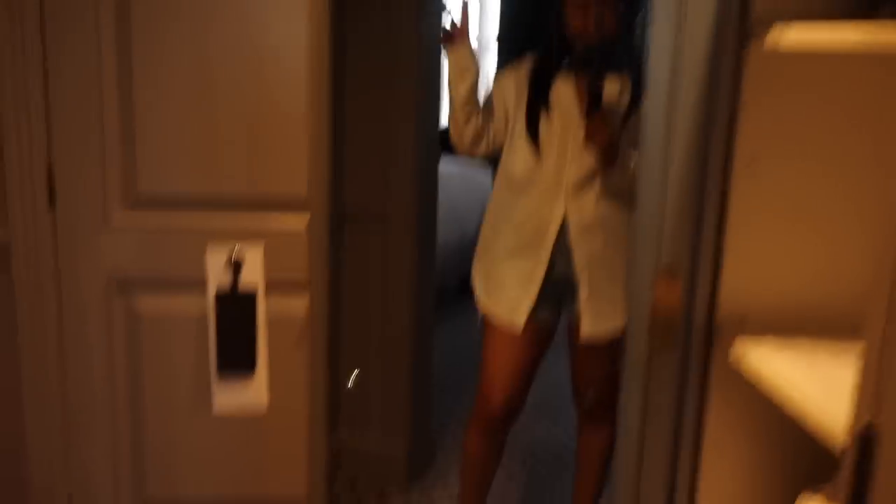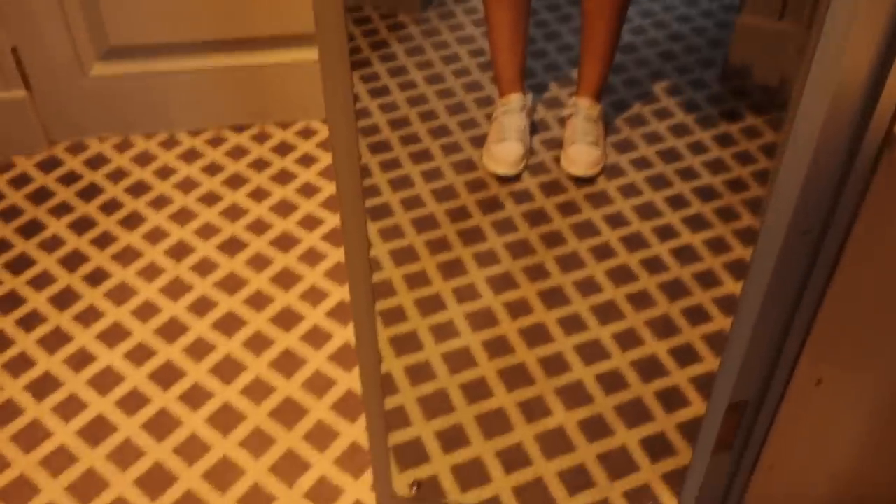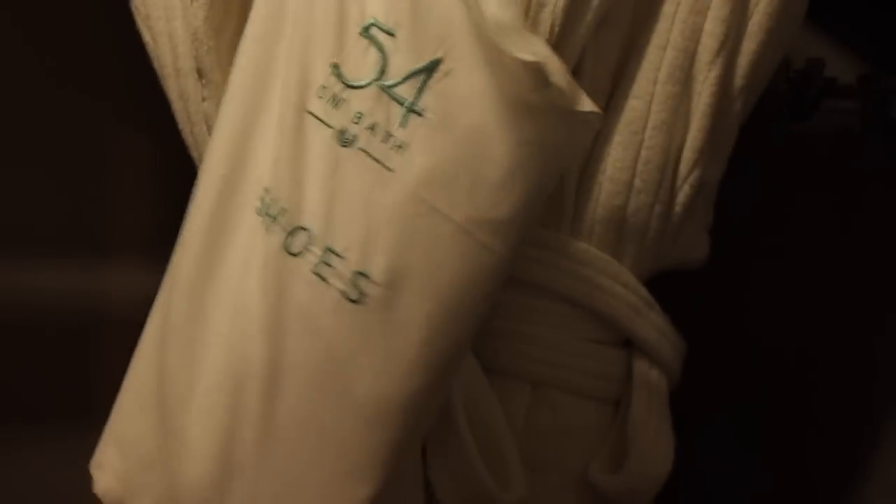Then to my left is some wardrobe space. There's a safe. Oh, there is my mirror — outfit of the day, guys! Airport fit. I'm wearing this oversized shirt from Shein, my shorts are also from Shein, and then my trusted Nike Dunks. Very, very cute, cool outfit because airport. There's some cupboard space, more cupboard space. I have some nice gowns and slippers — look at that, attention to detail!